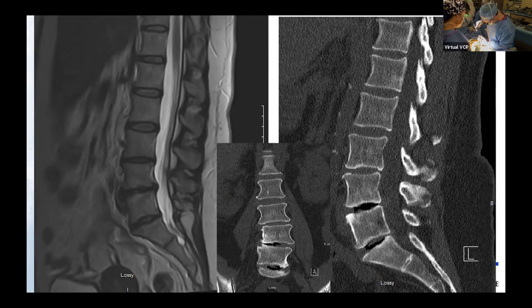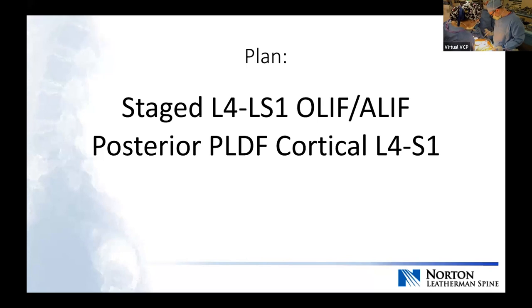Our plan today is a staged L4 to S1 OLIF/ALIF. That was done yesterday — we put a cage in at 4-5 and a cage in at 5-1. Then I actually stand them up, walk them, and reassess their radiculopathy. That allows me to be more efficient with my decompression work, especially in a revision setting. About 50 to 60% of my practice has had surgery somewhere else, and I hate going through scar and epidural space. If the radiculopathy is gone, sometimes I'll do a perc case; if it's still there, we do a detailed assessment and are a lot more efficient with our decompression.